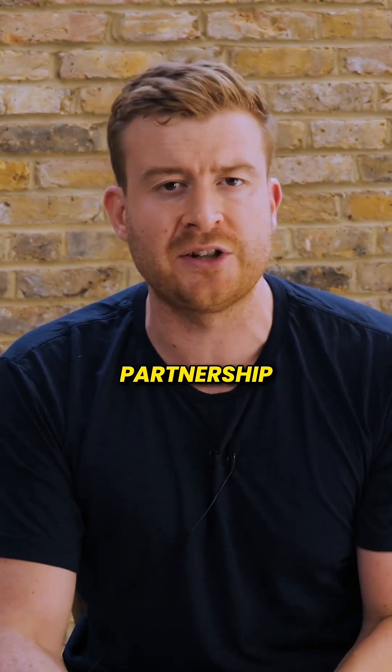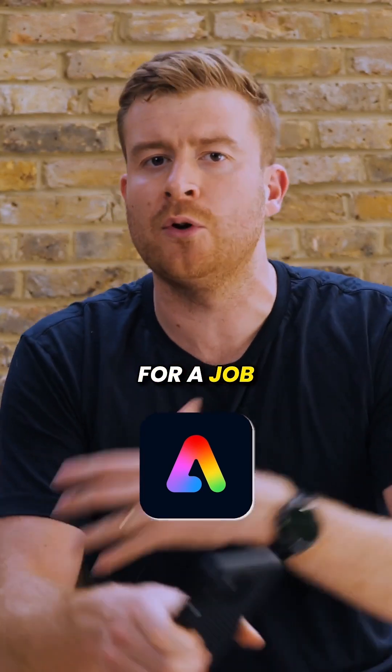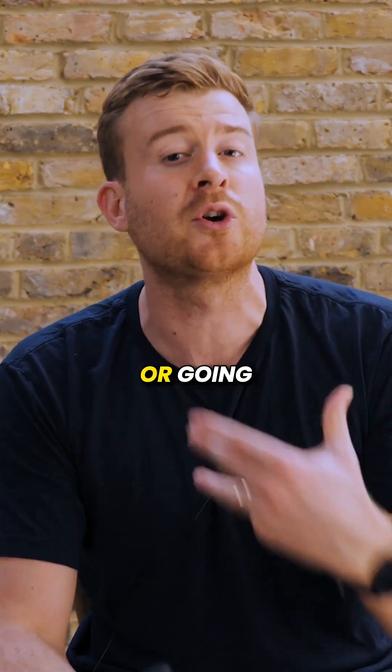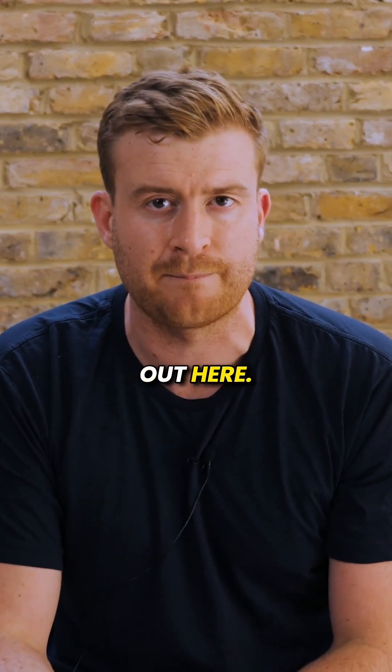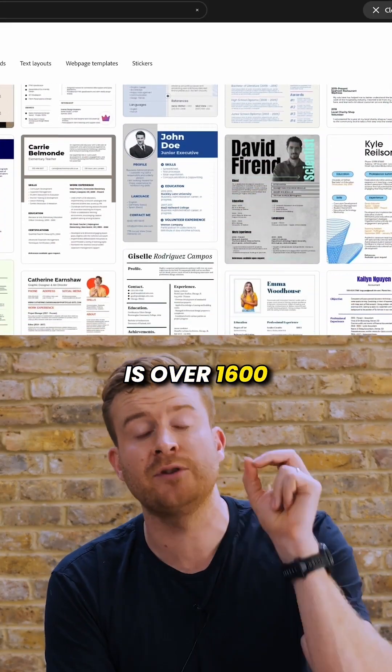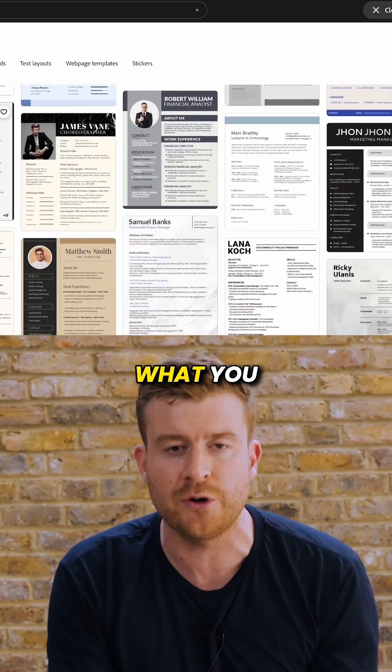I just want to remind everyone about my partnership with Adobe Express. It's an absolutely brilliant tool for anyone who's looking for a job, looking to change careers, or going through the hiring process. It's got some absolutely phenomenal tools that will really help you out here. One of the best ones is over 1600 amazing CV templates that you can use to personalize what you have and what you can bring to the role.